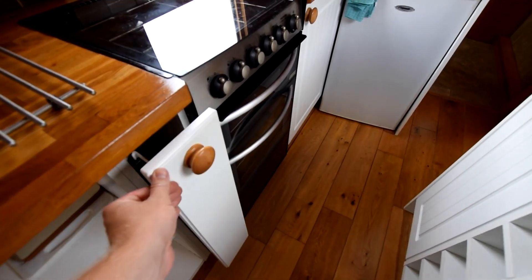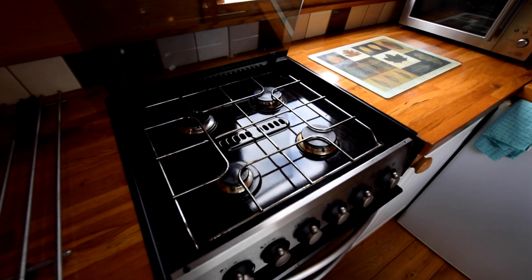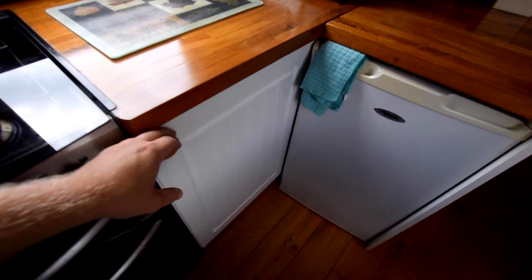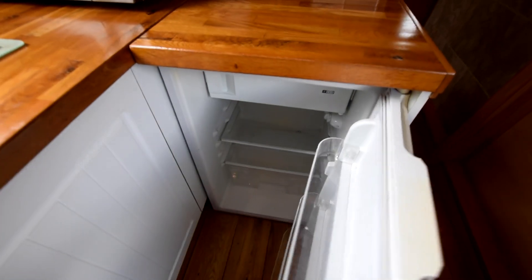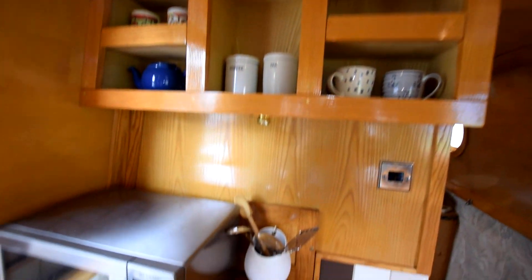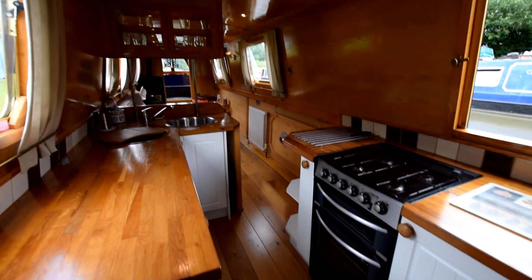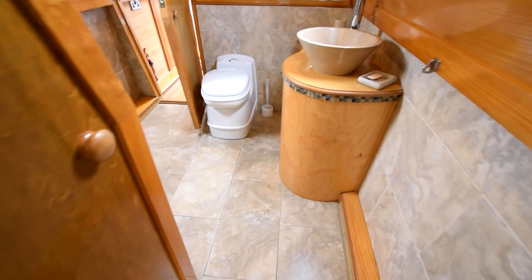There's a useful pull-out cupboard. The cooker itself is a Thetford Caprice Mark III — a full four-burner gas hob, oven, and grill. There's a side hatch, and you can see a Sharp microwave oven. The fridge is a 12-volt Fridge Master. There is space in the cupboards for a washing machine if you wanted one fitting, though there isn't currently one on board.